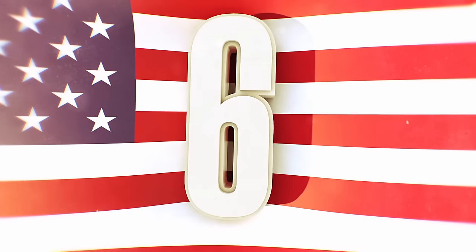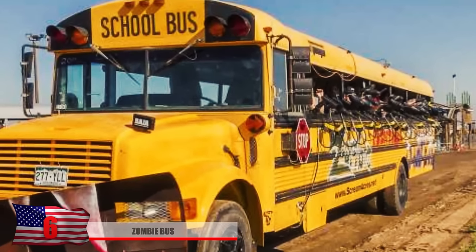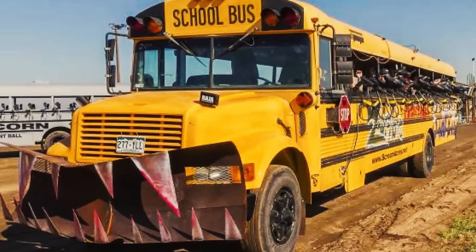Number 6: Zombie Bus. With barbed wire and mounted guns around the windows, this bus here could be a rolling vehicle of destruction. Don't forget about the plow connected to the front to help plow through the waves of the undead. Hopefully, this bus will have enough fuel to make it out of the apocalypse.